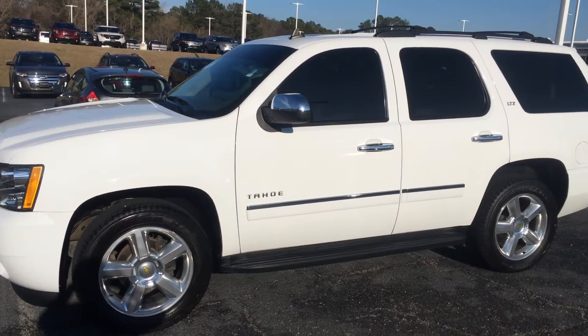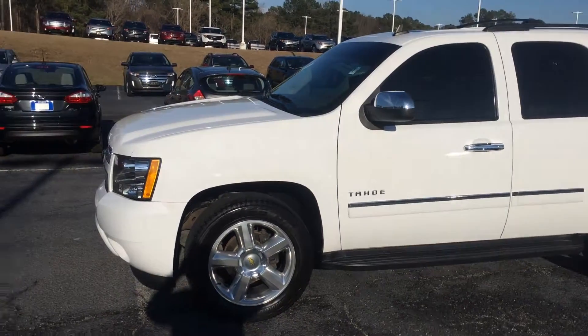Come see me, Austin Suggs, here at Riverside Ford Lincoln in Macon, Georgia. I'd love to send you home in it today.